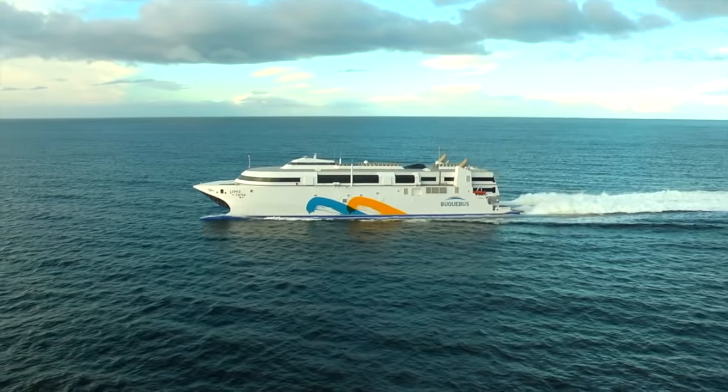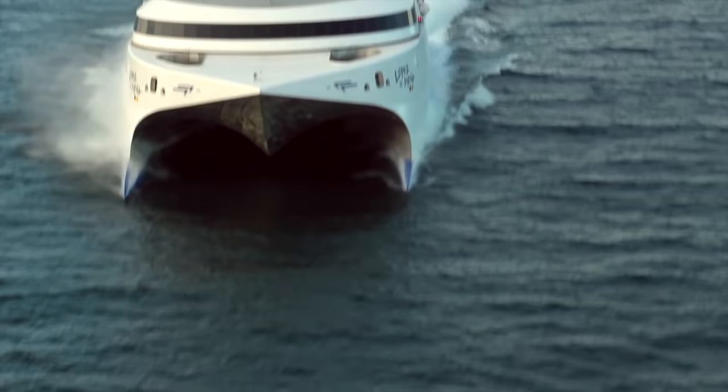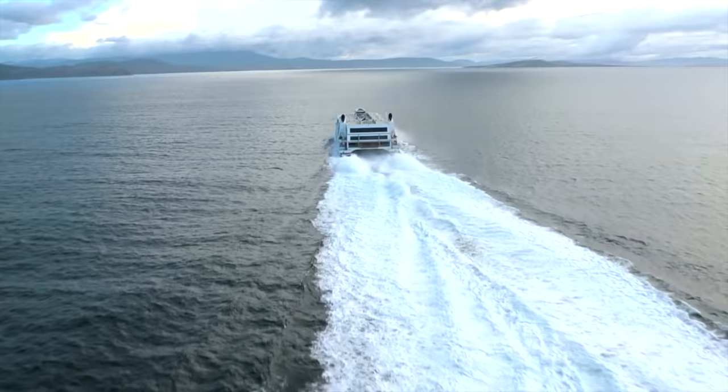This is the world's fastest ship. At 58 knots, or 107 kilometres per hour, she leaves all others in her wake.